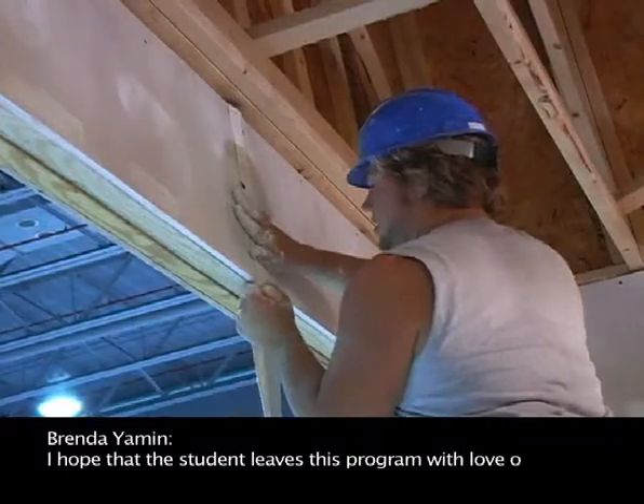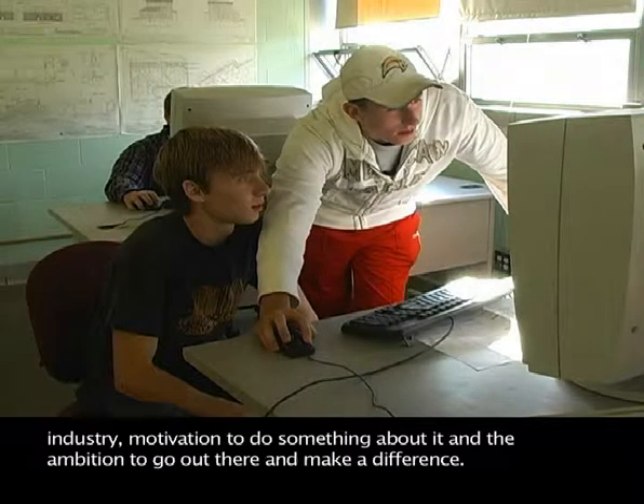I hope that the student leaves this program with a love of the industry, motivation to do something about it, and the ambition to go out there and make a difference.